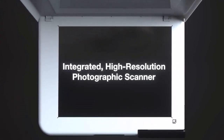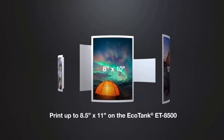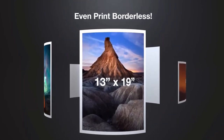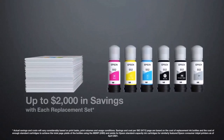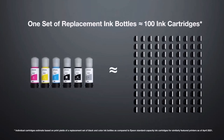Utilize Epson Connect solutions for email print, remote print, or scan-to-cloud functions from your mobile device. Mobile printing support lets you use Epson Smart Panel, Epson Print Layout, Epson Creative Print, Apple AirPrint, and Android Printing from your smartphone or tablet. Supports Mopria Print Service. Take advantage of voice-activated printing supported by Siri, Epson Connect, and Amazon Alexa.